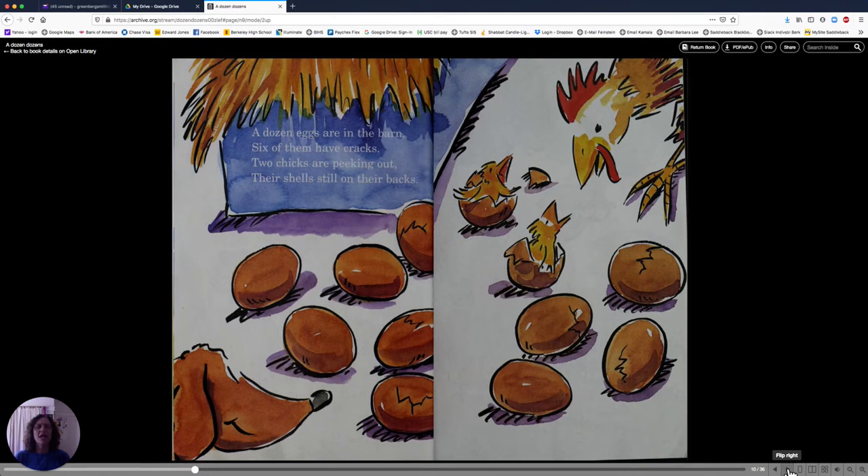A dozen eggs are in the barn. Six of them have cracks. Two chicks are peeking out, their shells still on their backs. Let's count the eggs: one, two, three, four, five, six, seven, eight, nine, ten, eleven, twelve. A dozen eggs. Two are hatching. The rest will hatch soon.